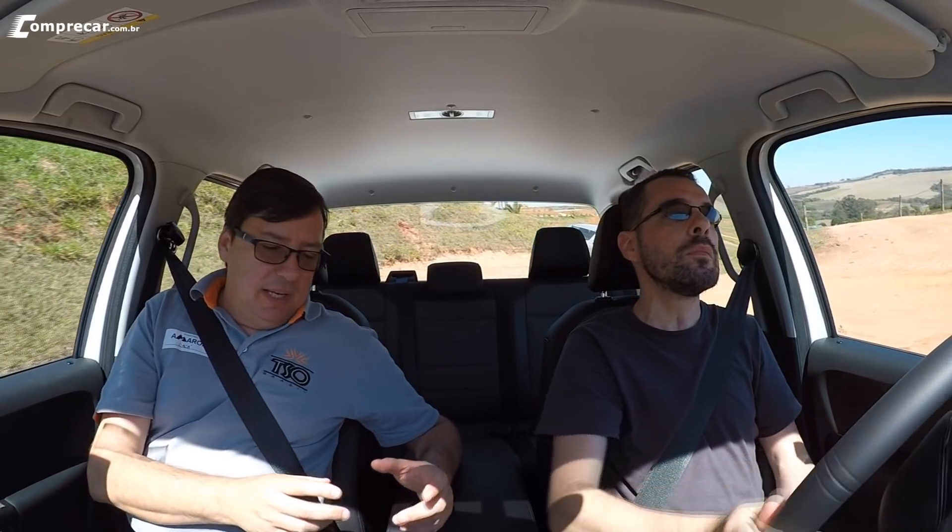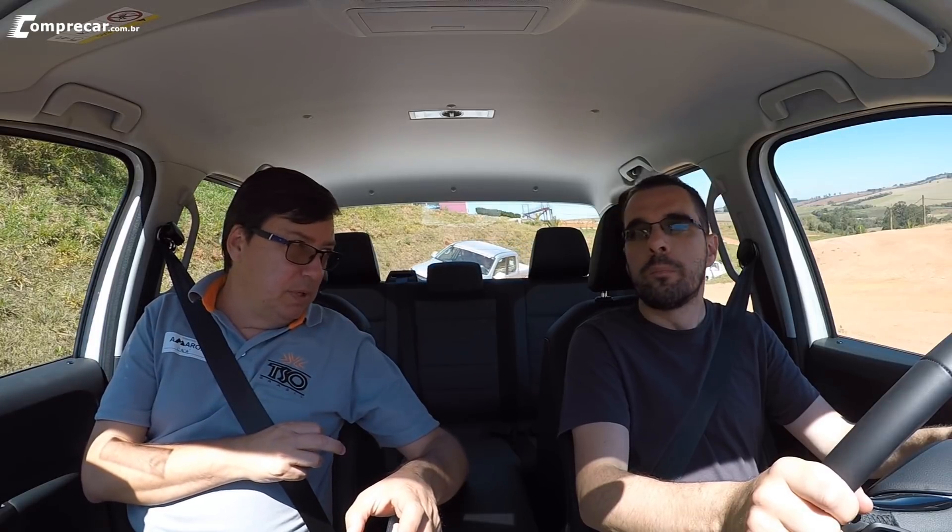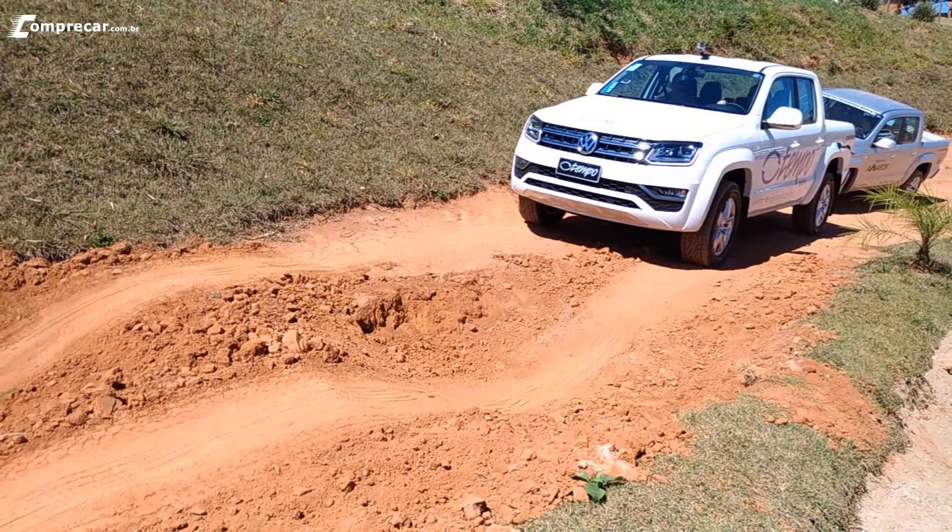Vamos colocar o carro em drive — a gente sabe que o carro tem o bloqueio de diferencial traseiro, mas por enquanto sem o bloqueio, câmbio no drive normal. O primeiro obstáculo que a gente tem aqui, Kaká? A gente chama de caixa de ovos — são grandes buracos que vão simular o controle de tração do carro. Porque toda hora o carro vai ficar em X, ou seja, uma roda dianteira e uma traseira ao mesmo tempo levantadas, e o controle vai frear essas rodas eletronicamente, dando tração para as rodas que estão no piso. A gente vai bem devagarzinho, ouvindo até o barulho para entender o sistema funcionar.